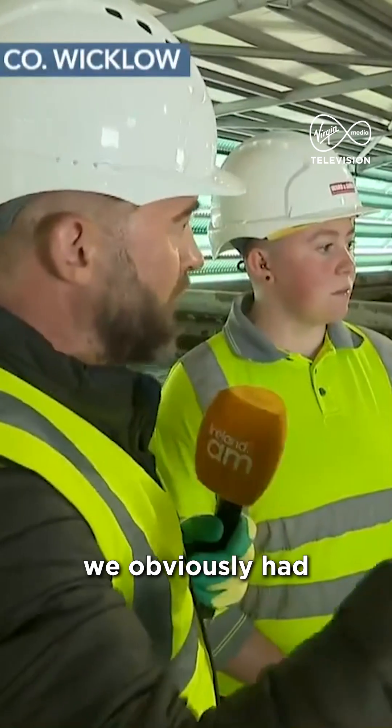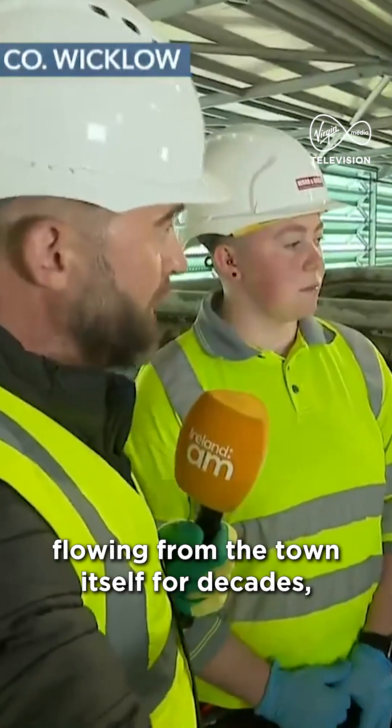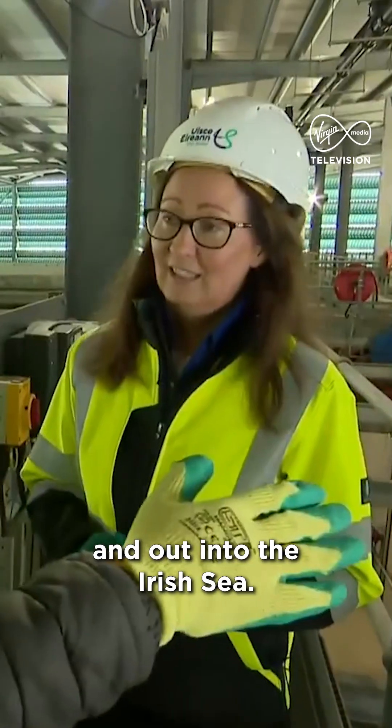Before this was built, we obviously had massive environmental issues because we had raw sewage flowing from the town itself for decades right into the Avoca River and out into the Irish Sea.